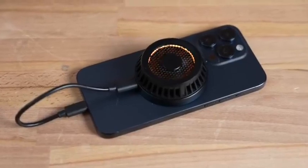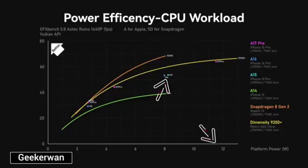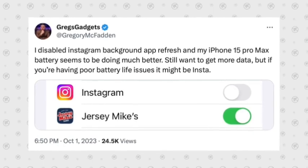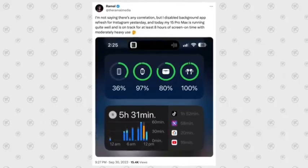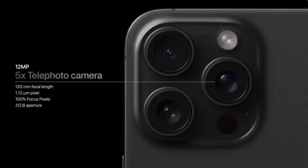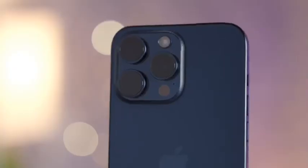If the iPhone 15 Pro and iPhone 15 Pro Max are too expensive, Apple also sells the iPhone 15 and iPhone 15 Plus. These devices have many of the same features, but lack the telephoto camera, ProMotion display, and always-on display technology.